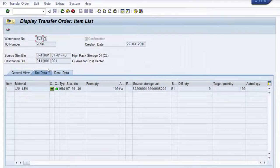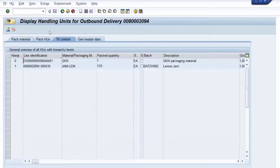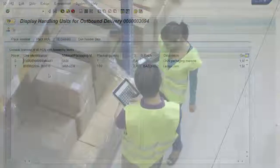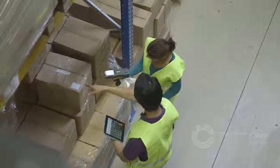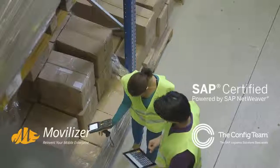Back in SAP, the data is instantly updated in real time. All of our mobility solutions are built on SAP certified mobiliser technology with cloud connectivity that simply works out of the box.